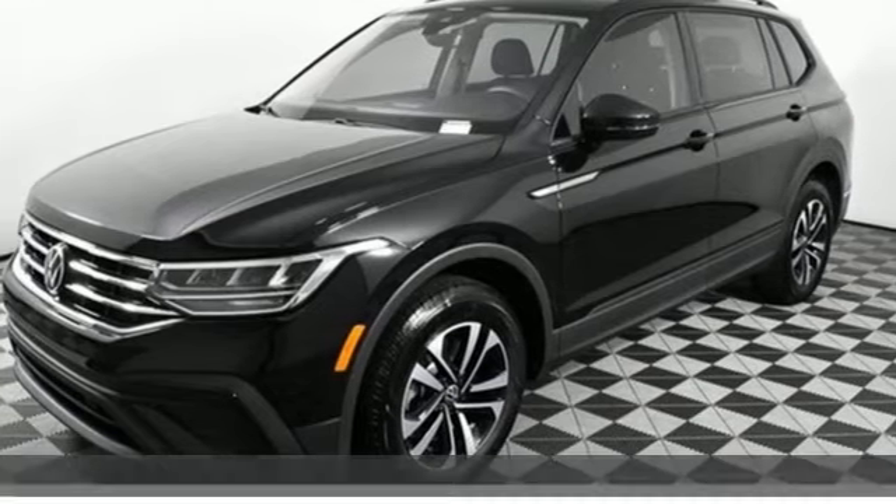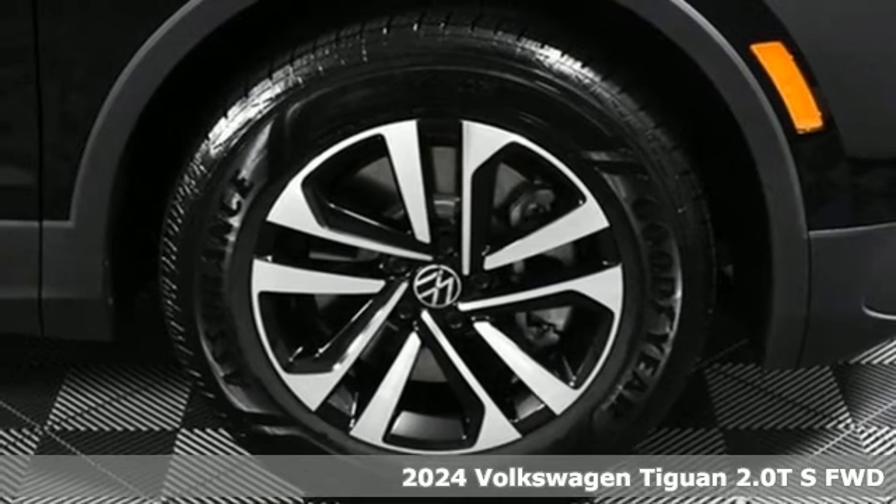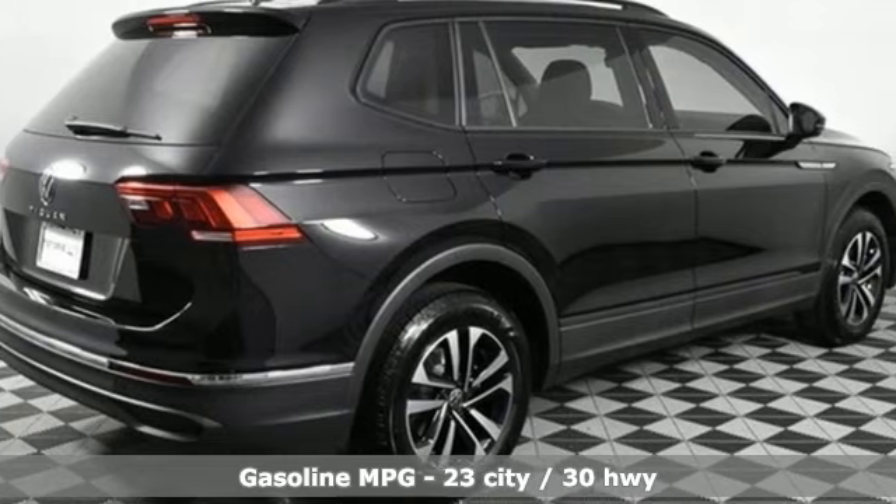It's a new 2024 Volkswagen Tiguan. Poise, strength, and legitimate functionality for your ambitious lifestyle. And with features like these, every drive's a pleasure.